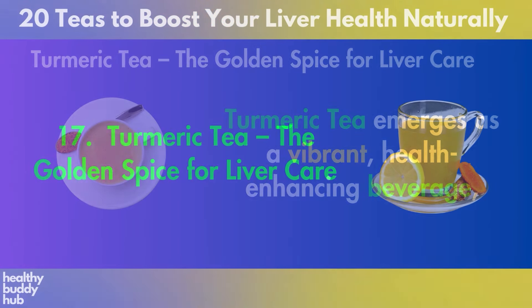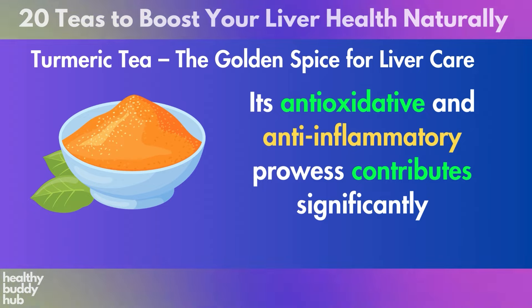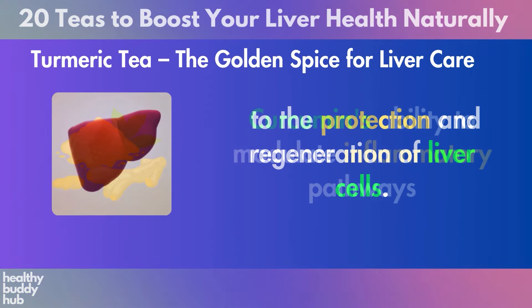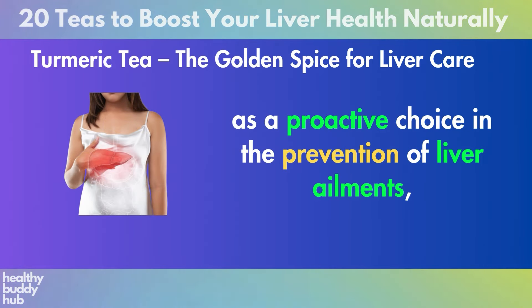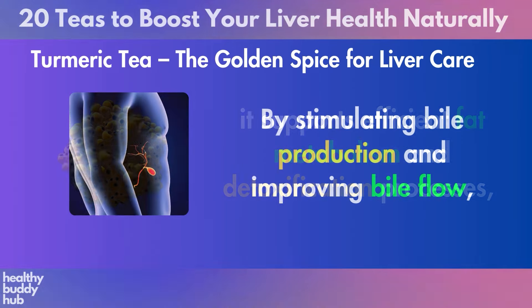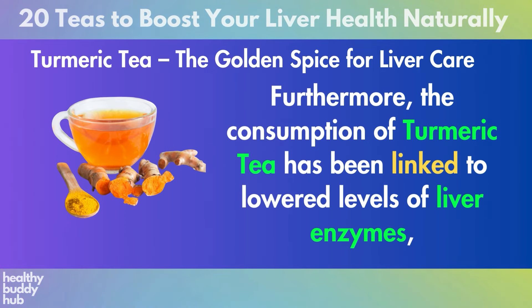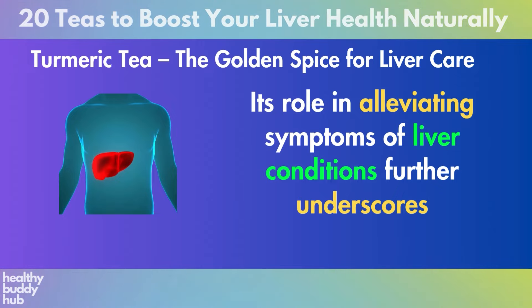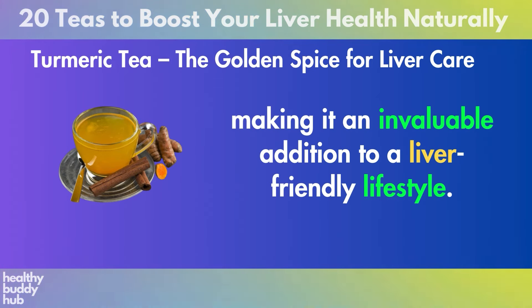Number 17: Turmeric Tea. Turmeric tea emerges as a vibrant, health-enhancing beverage rich in curcumin, a compound celebrated for its profound impact on liver health. Its antioxidative and anti-inflammatory prowess contributes significantly to the protection and regeneration of liver cells. Curcumin's ability to modulate inflammatory pathways and reduce oxidative stress makes turmeric tea a proactive choice in the prevention of liver ailments, including fatty liver disease and liver fibrosis. By stimulating bile production and improving bile flow, it supports efficient fat metabolism and detoxification. Furthermore, the consumption of turmeric tea has been linked to lowered levels of liver enzymes, indicating its protective effect against liver damage.